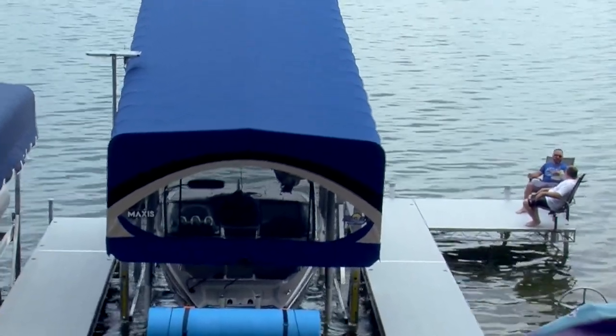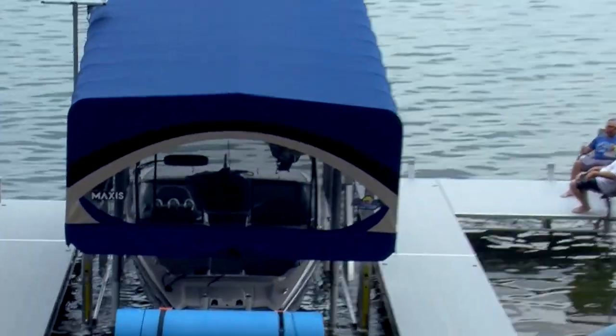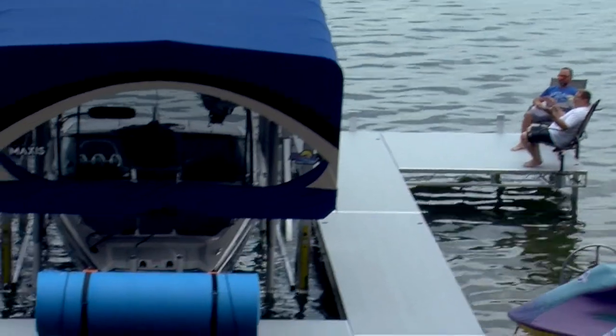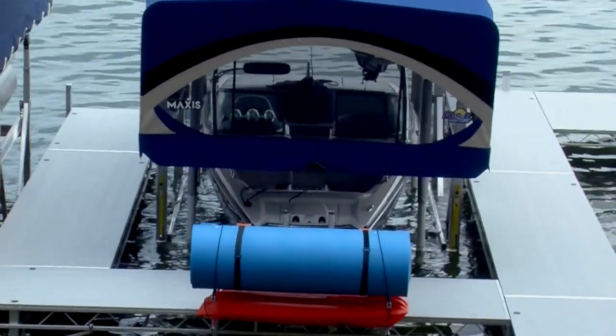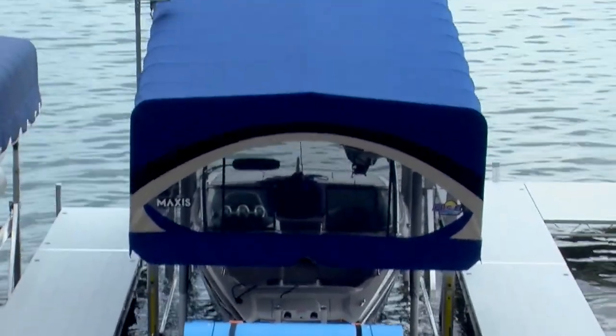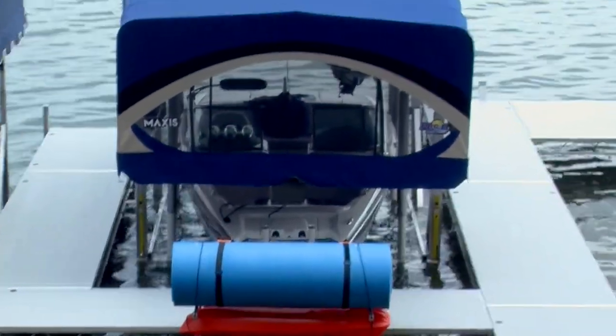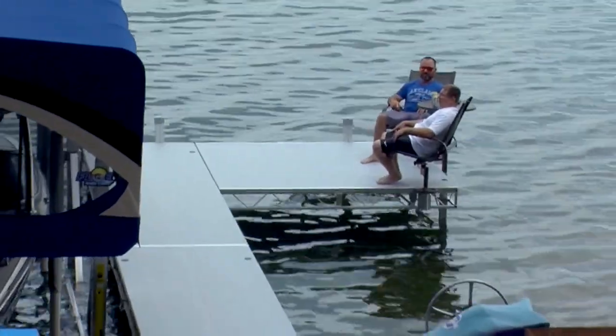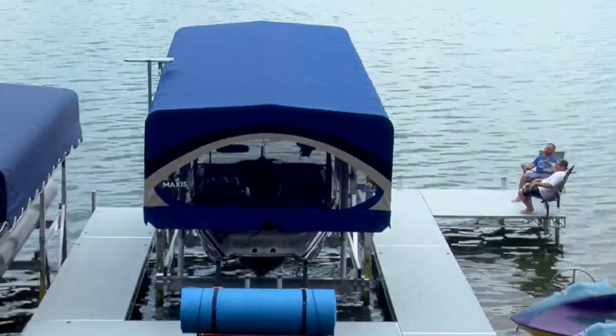I would liken it to building a garage and deciding between putting an automatic garage door opener or lifting that garage door by hand — that's really almost what this is like. And they really thought of it, because you're protecting the cover as well with that tilt mechanism. We've sold quite a few of them now and everybody I've talked to absolutely loves them. Says, why didn't I get this sooner? Money well invested.